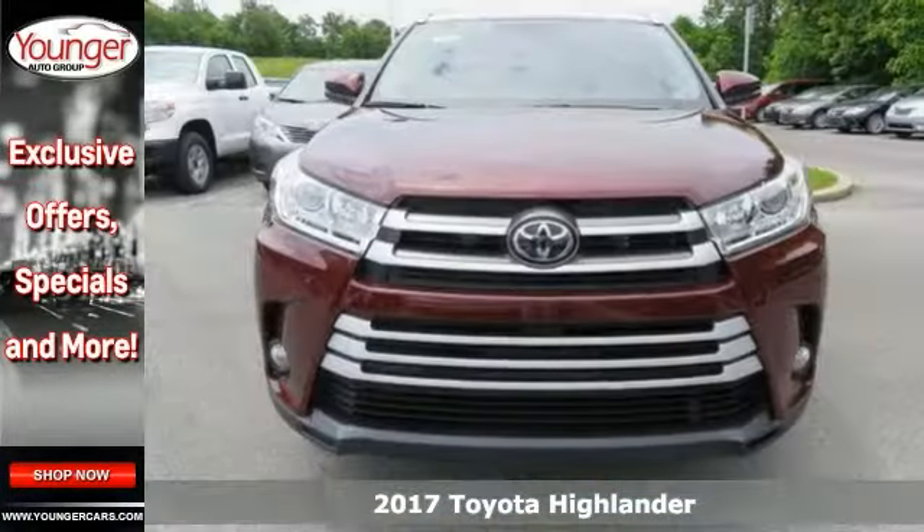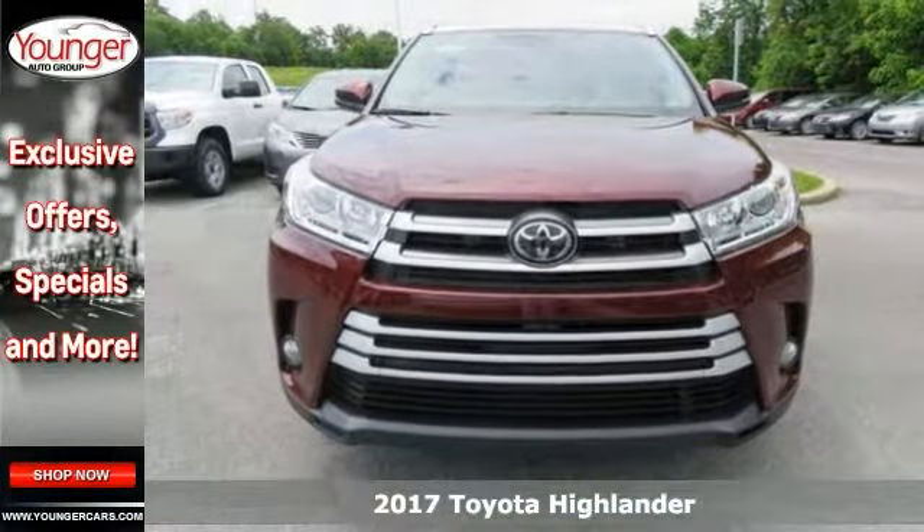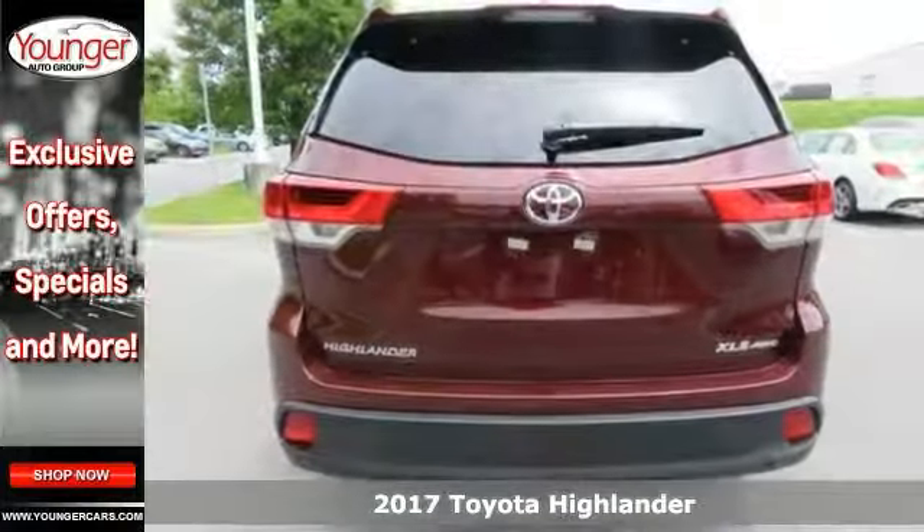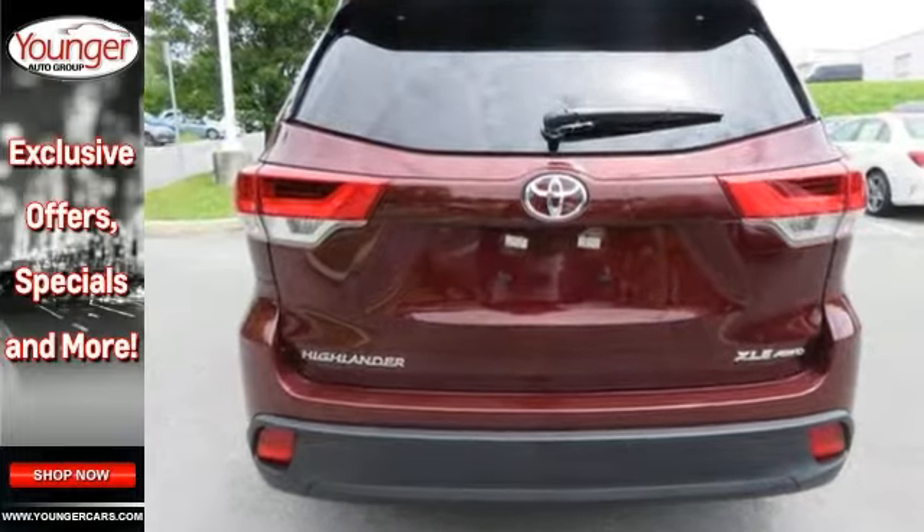Here's a fantastic vehicle that's sure to impress. It's a 2017 Toyota Highlander XLE. Features include all-wheel drive, backup camera, Bluetooth, and climate control.